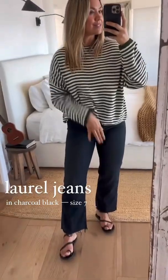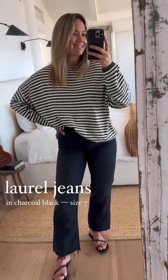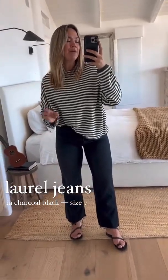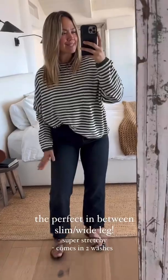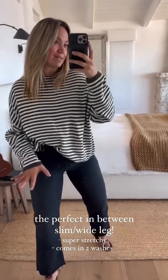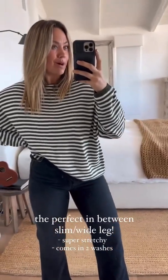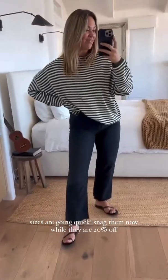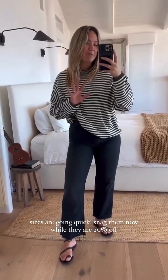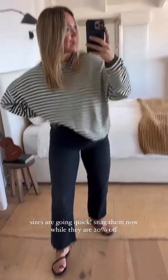Last and so not least: the Laurel jeans in our new charcoal black. This is a restock we just launched last week and you can still snag 20% off. Great alternative if you don't want a super slim but don't want a full wide leg — it's a nice slim wide. This is probably our stretchiest jean at CJLA, comes in medium light wash as well as charcoal black. It pairs really well with all the Wesleys. The second these sold out last time, they were one of the most demanded requests back. They're probably going to move pretty quick again, so snag them sooner than later.